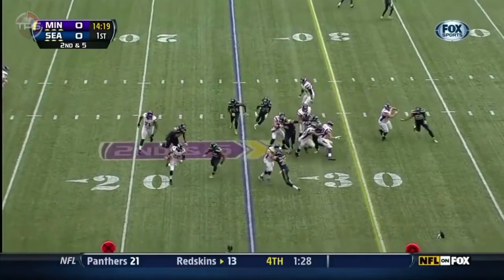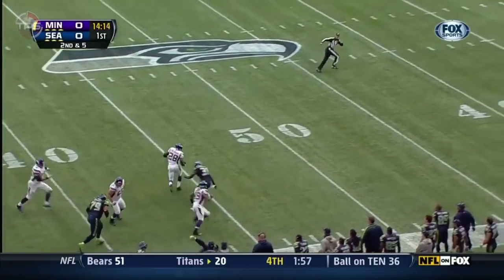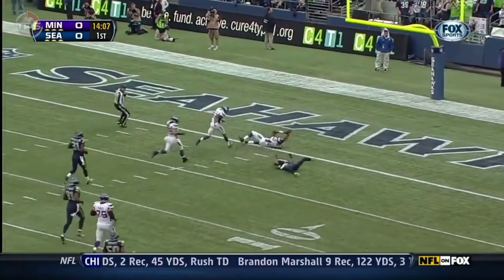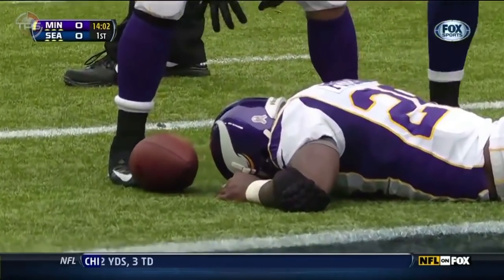Peterson. First down. Peterson. There goes Adrian Peterson all the way down around the one-yard line, and Brandon Browner saved a Viking touchdown.